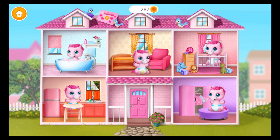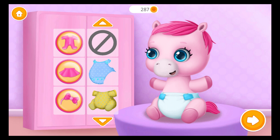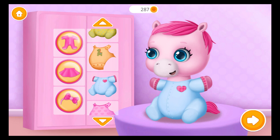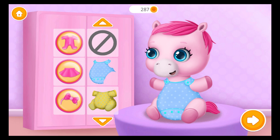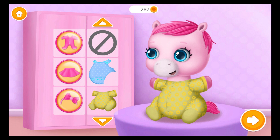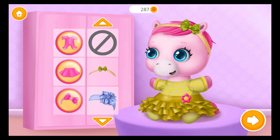Take care of a baby pony! Can you dress her up? Let's do this! It's time to care! So cute! So cute! Looks great!